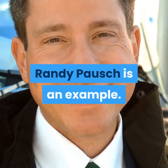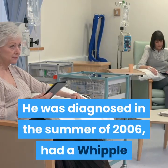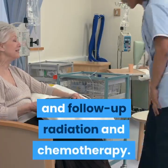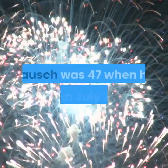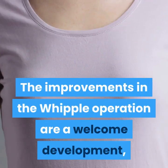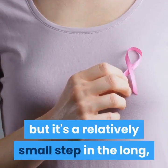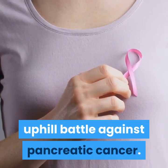Randy Pausch is an example: he was diagnosed in the summer of 2006, had a Whipple and follow-up radiation and chemotherapy, but died in July 2008 at age 47. The improvements in the Whipple operation are a welcome development, but it's a relatively small step in the long uphill battle against pancreatic cancer.